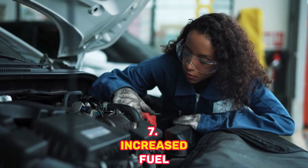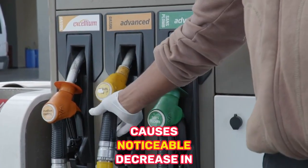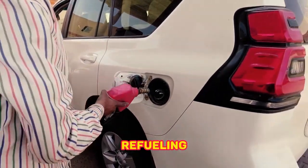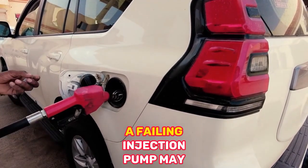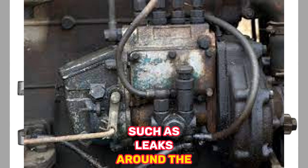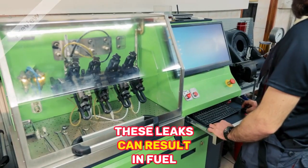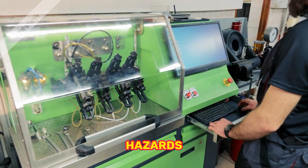7. Increased Fuel Consumption — A bad injection pump causes a noticeable decrease in fuel efficiency, making frequent refueling necessary. 8. Fuel System Leaks — A failing injection pump may lead to fuel system leaks, such as leaks around the pump itself or at the injectors. These leaks can result in fuel odor, decreased fuel efficiency, and potential safety hazards.